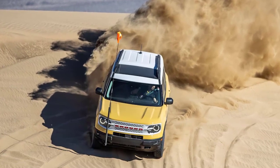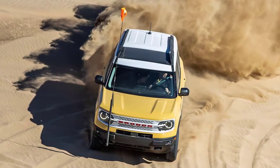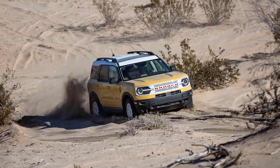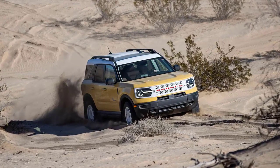Whether it's a good idea to confuse potential customers about which Bronco is which remains another question. The Sport's sand performance was nothing short of stunning. Its off-road ride quality is tolerable, and the different drive modes really do pay tangible dividends. The 2023 Bronco Sport Heritage Limited is better off-road than you think, and it looks sensational to boot.